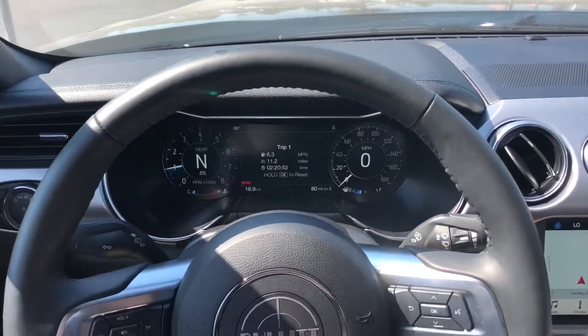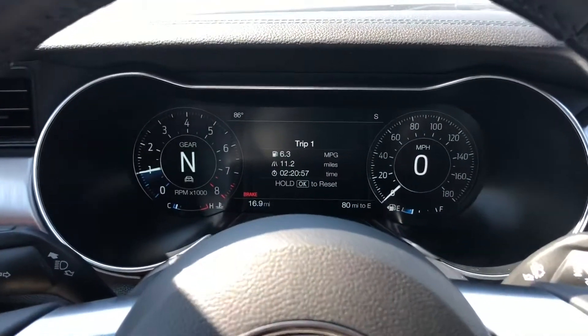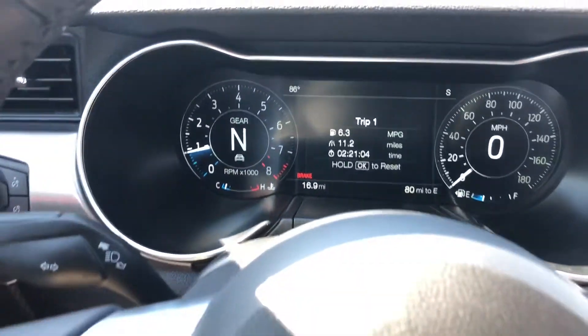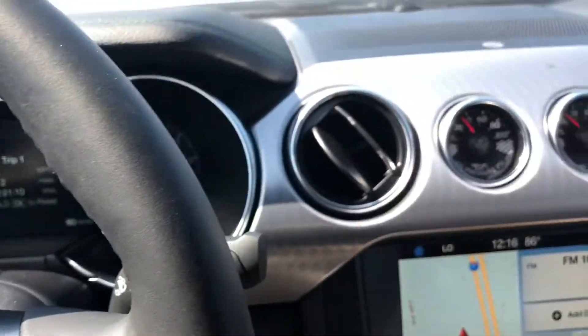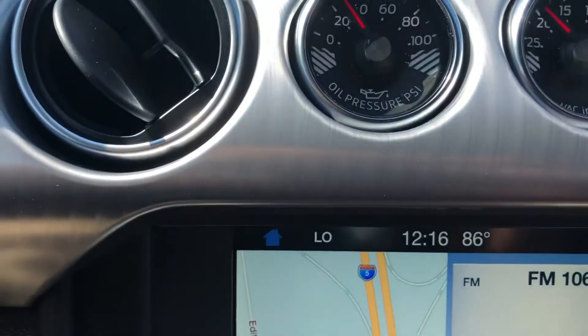We have a Mustang Bullitt inside and we're gonna start with the assessment of the interior of the Mustang. We got some normal modes on it. We got the digital display up here, and it's so cool. We got the awesome Bullitt logo. And we're gonna have some gauges — we got some nice gauges here.